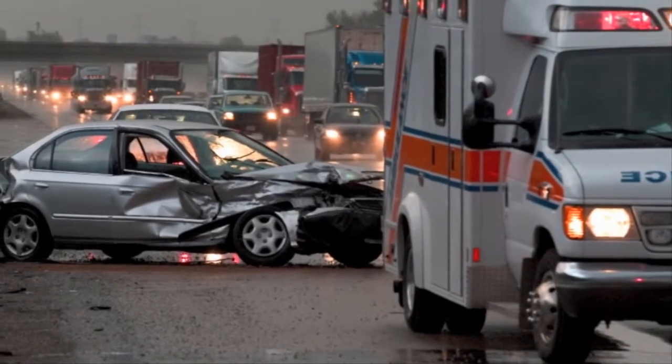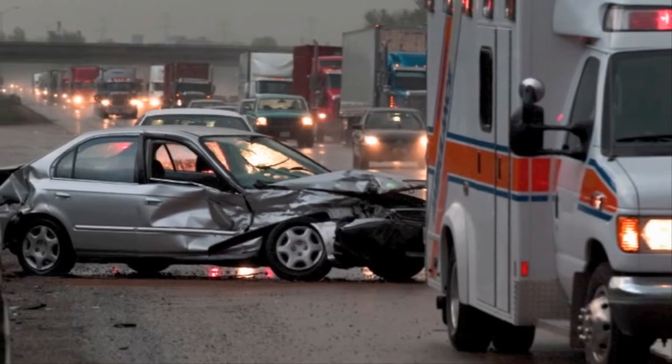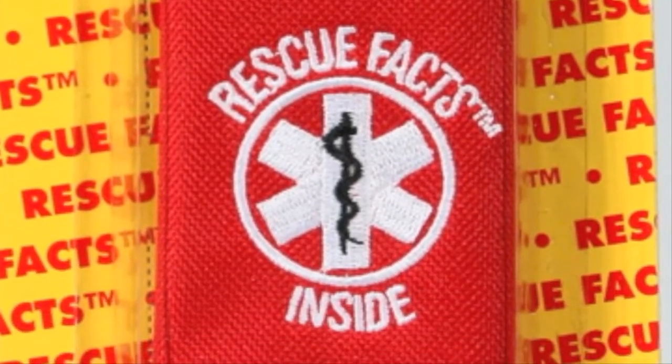In an emergency, the first responders need information quickly. Chaos and confusion cost them time they could spend treating you and your loved ones. Rescue Facts gives them the crucial information they need at critical moments and puts it where they'll find it fast.